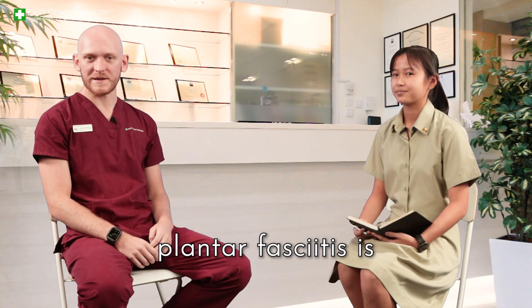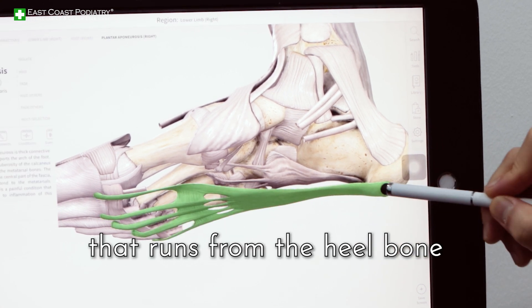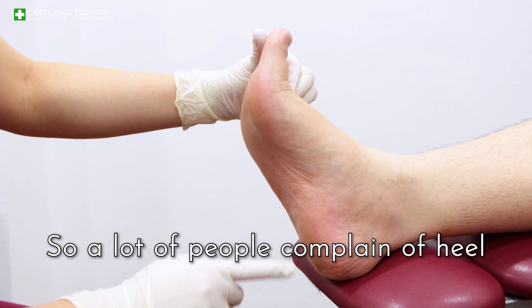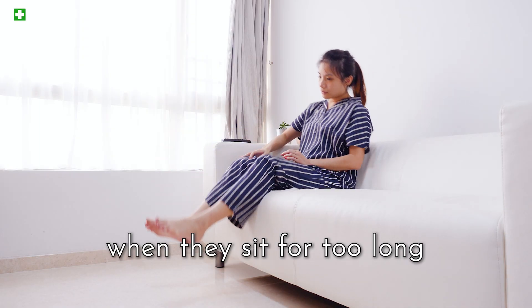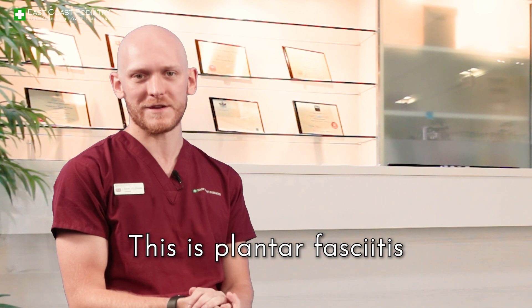Just for the people at home, plantar fasciitis is a band of tissue at the bottom of the foot that runs from the heel bone to the big toe and a few other branches. A lot of people complain of heel pain right at the base of the heel. They'll complain of morning pain, and when they sit for too long and then stand they get pain. This is plantar fasciitis.